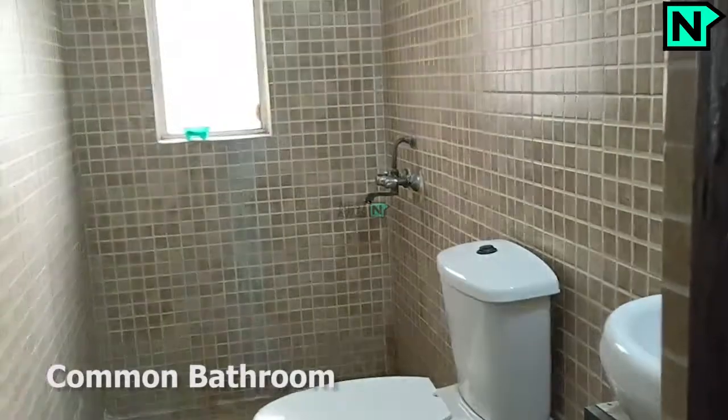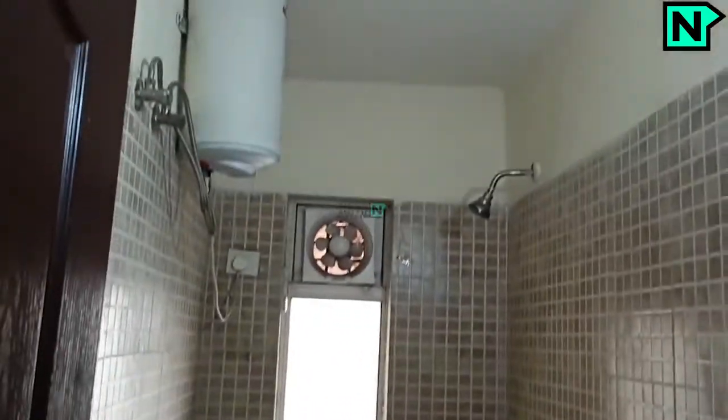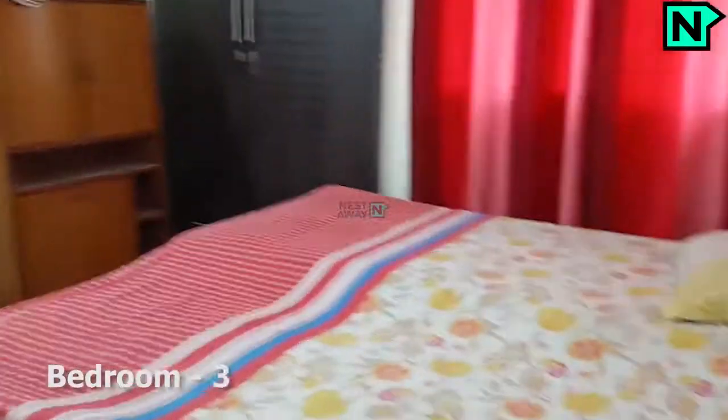This is the bedroom 3. This bedroom comes with a western type toilet.